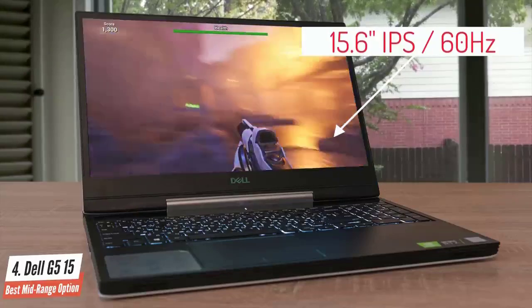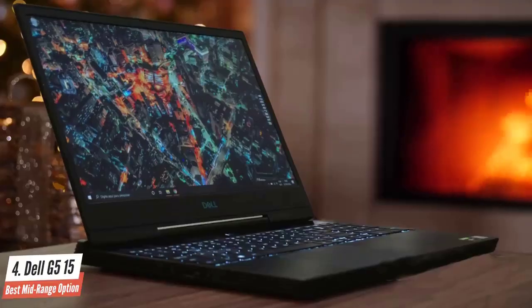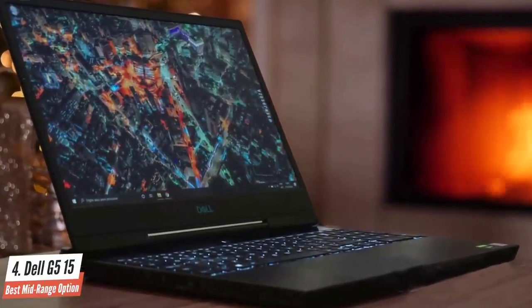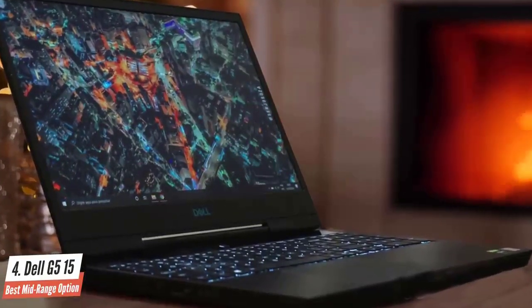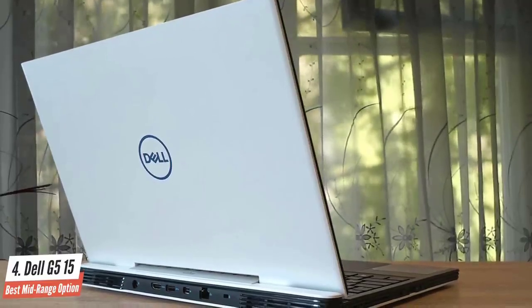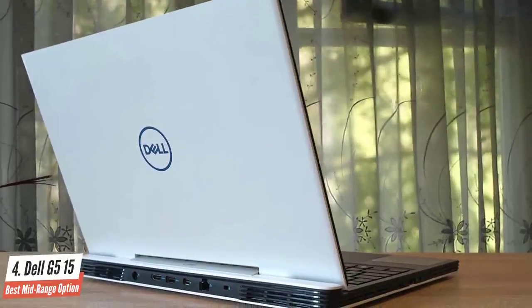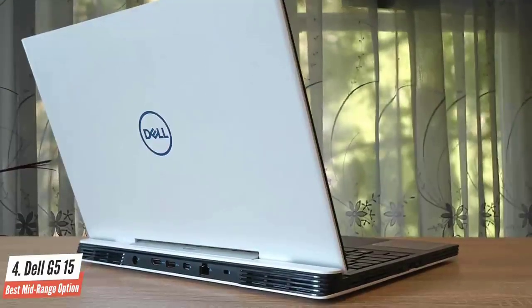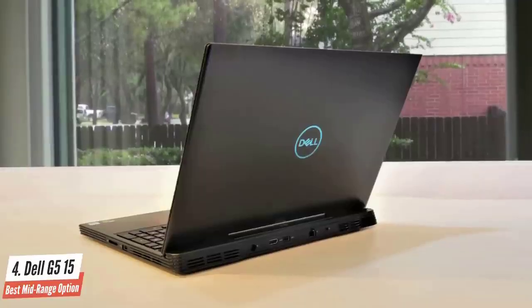The 1920x1080 resolution offers an immersive experience, whether you're playing games or watching videos. The screen of this gaming laptop is one of the shining spots of this device. Speaking of specifications, the Dell G515 is powered by a 2.6GHz 9th-generation Intel Core i7-9750H processor that can be boosted up to 4.5GHz.